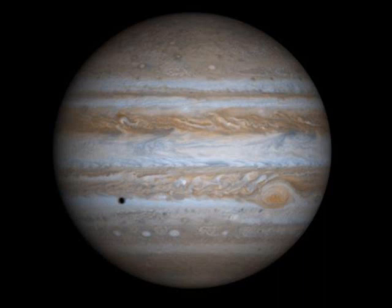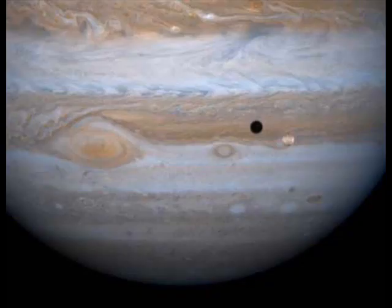Jupiter is a fascinating world, covered in swirling patterns of clouds. Some of these seem to make regular patterns — regular repeating white spots and regular repeating swirls in the clouds of some of the belts.